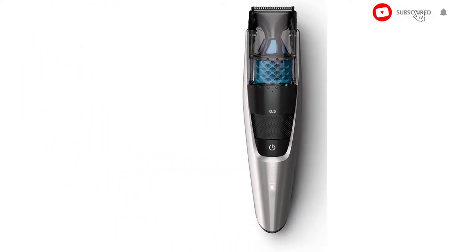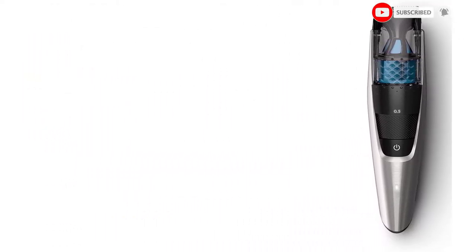The battery is pretty impressive too, needing just an hour to charge up and then running for up to 80 minutes of constant use.